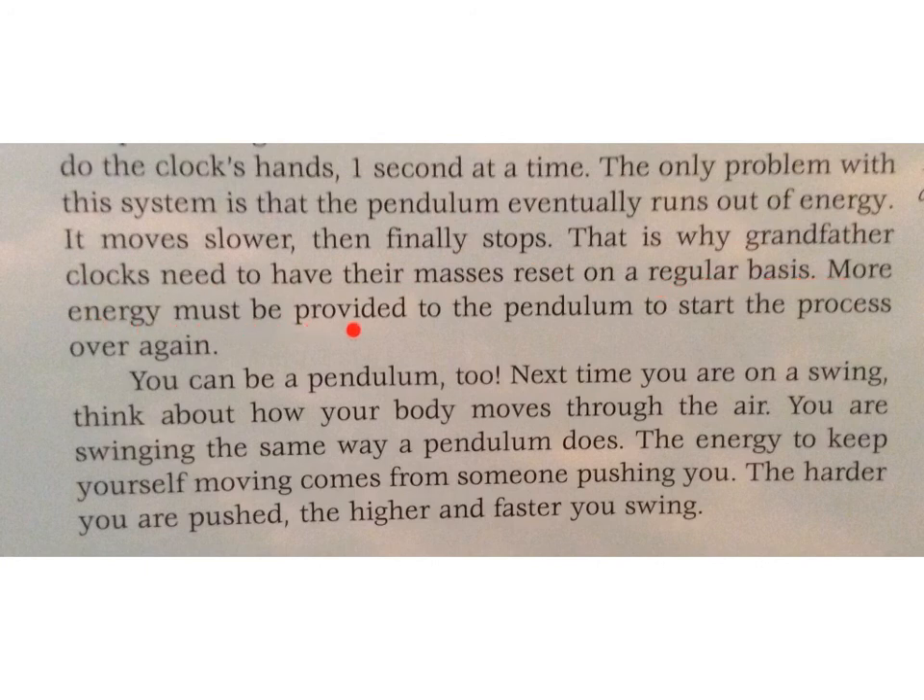More energy must be provided to the pendulum to start the process over again. You can be a pendulum too. Next time you are on a swing, think about how your body moves through the air — you are swinging the same way a pendulum does. The energy to keep yourself moving comes from someone pushing you. The harder you are pushed, the higher and faster you swing.